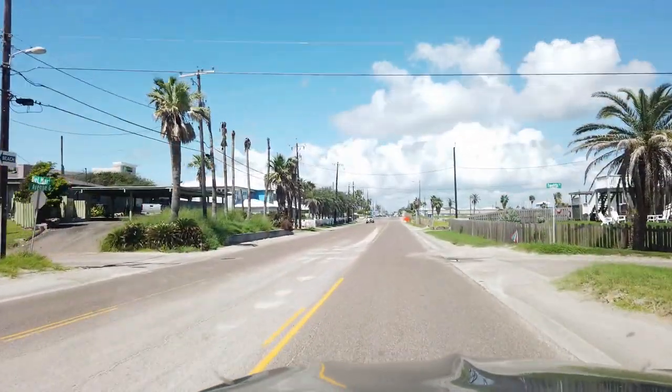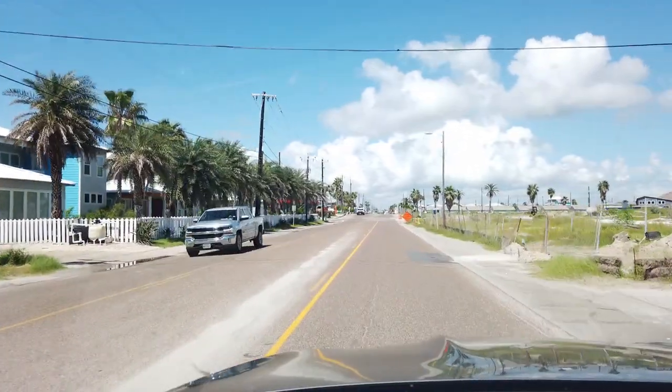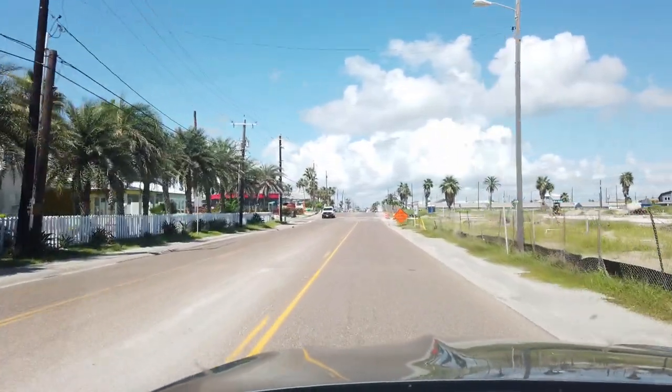I used to live here three or four years right out of college, and even before then we vacationed here. It's a good spot.